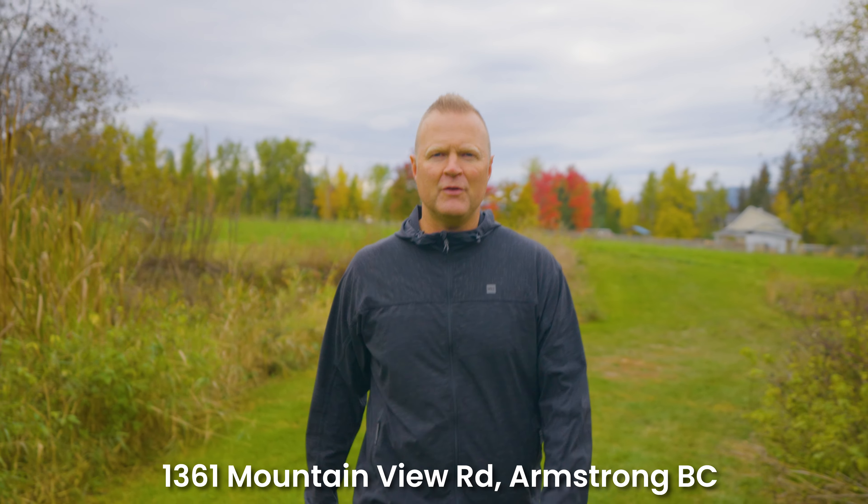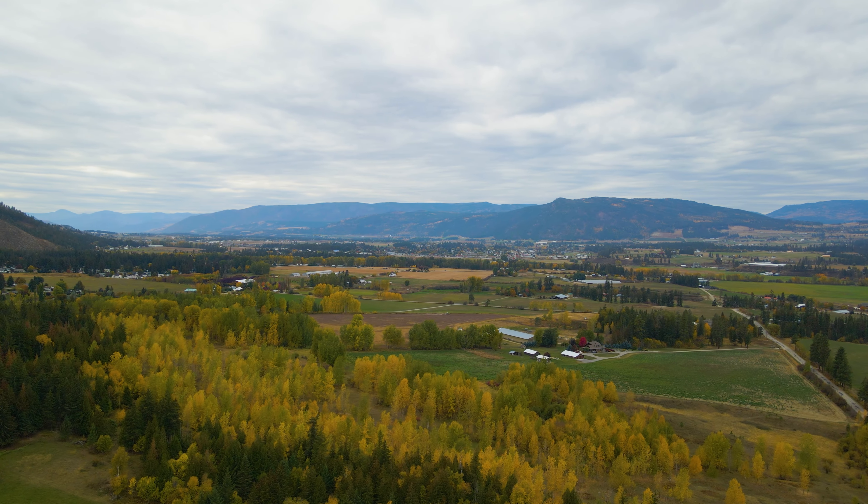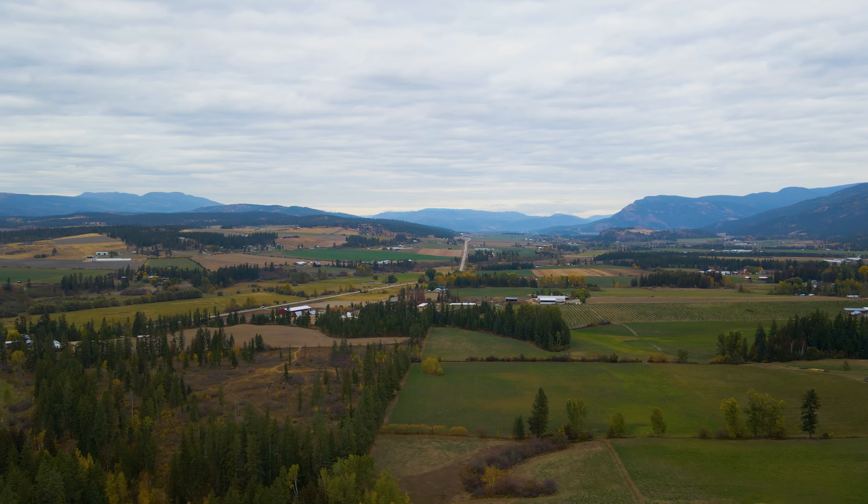Hey there, it's Chris with Chris Holm and Associates at RE-MAX Vernon, and I'm super excited to be out here at our newest listing, 1361 Mountain View Road. I think this is the perfect size acreage — we're on just over 13 acres of land. There's a gorgeous little creek that runs right through the middle of this property and it's previously had organic status. I love that we're surrounded by gorgeous mountains and trees, and yet you're only a five minute drive to the city of Armstrong.